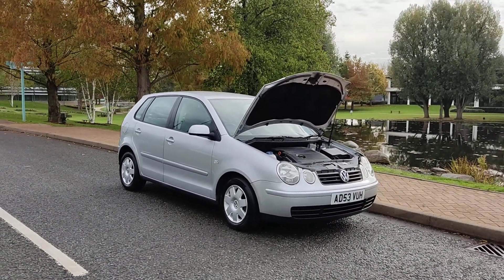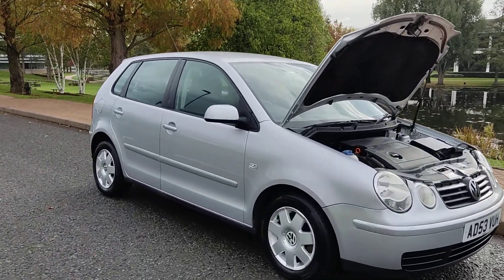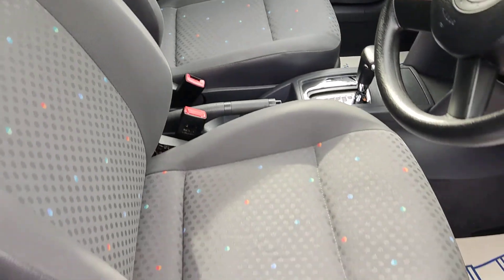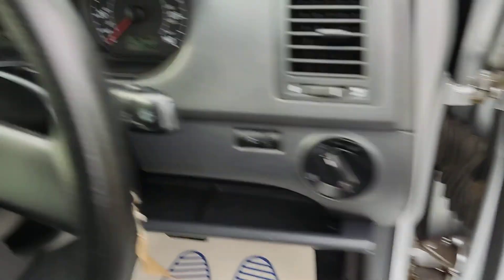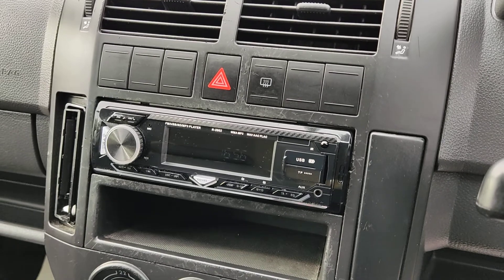A very clean car inside out and a very smooth drive. Nice and clean cloth interior, fully valeted and cleaned, no signs of any wear and tear. Electric windows, 92,000 miles on the clock, aftermarket stereo with USB.